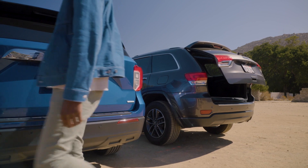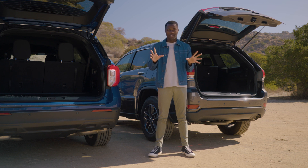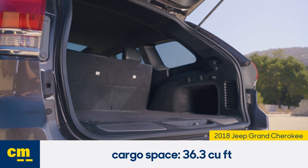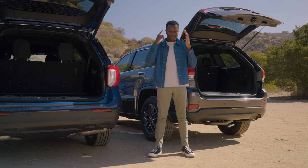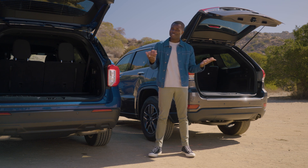If you're living with the Grand Cherokee day-to-day, one of the biggest downsides is the cargo space. When you open the hatch, you get 36.3 cubic feet of space. That may sound like a lot, but it's actually a lot smaller than other SUVs in its class—it's even smaller than the compact CR-V. You can't play us with the cargo space.